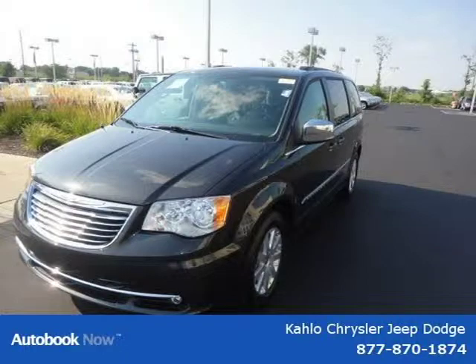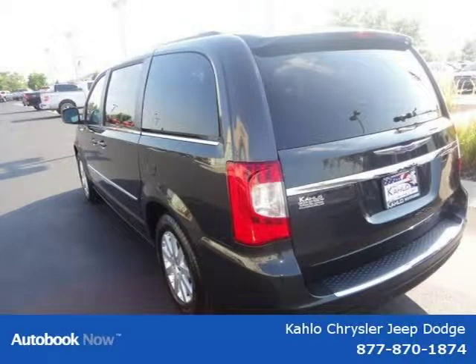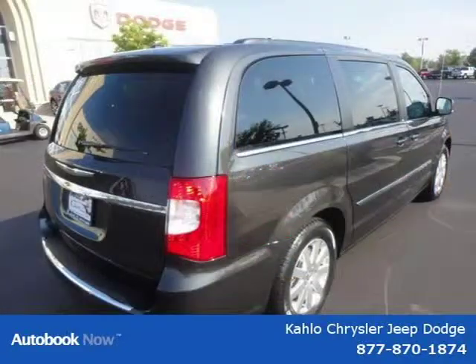This 2012 Chrysler Town & Country is located in Noblesville, Indiana and had 5 miles on it. This has a beautiful dark charcoal exterior paint color which is complemented by a interior color.